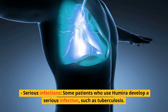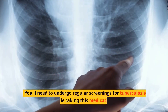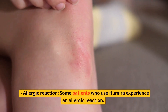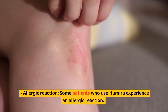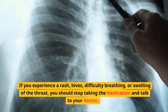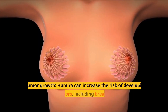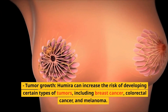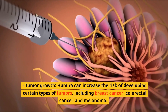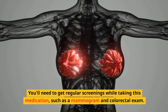Serious infections: some patients who use Humira develop a serious infection, such as tuberculosis. You'll need to undergo regular screenings for tuberculosis while taking this medication. Allergic reaction: some patients experience an allergic reaction. If you experience a rash, hives, difficulty breathing, or swelling of the throat, you should stop taking the medication and talk to your doctor. Tumor growth: Humira can increase the risk of developing certain types of tumors, including breast cancer, colorectal cancer, and melanoma. You'll need to get regular screenings while taking this medication, such as a mammogram and colorectal exam.